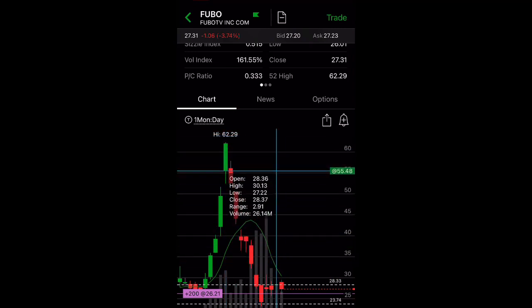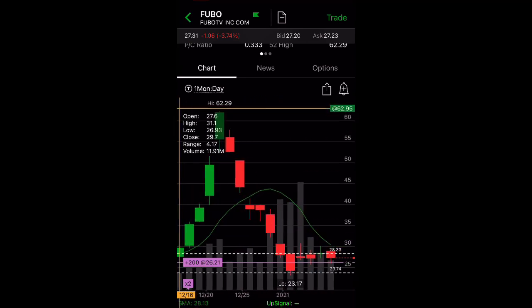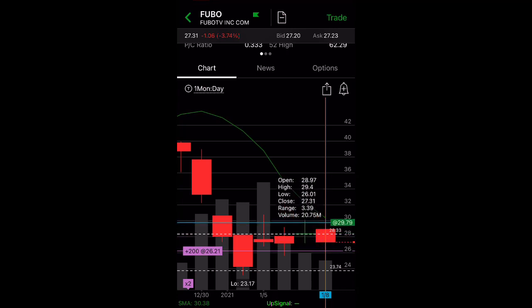We did see this sell-off here, and I took advantage of that. Right now it's consolidating between the $26 range and the $28 range. In order to go to $30, it would have to break the resistance of $28.33.